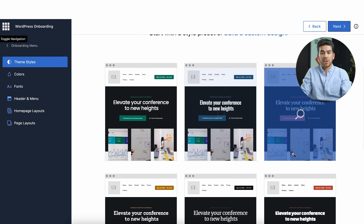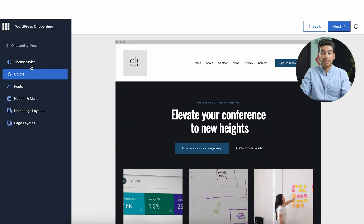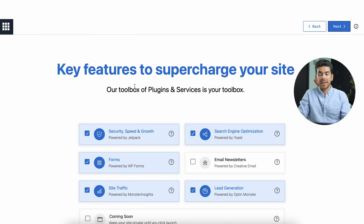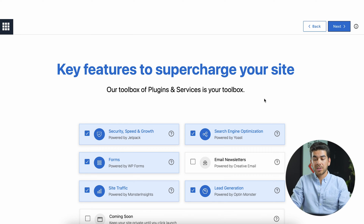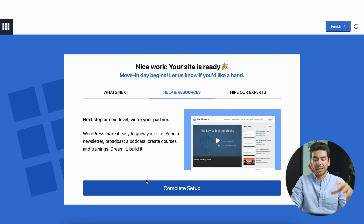As you can see, there are a bunch of different templates you can go through, and you can also customize the colors. The things you can change on this template are themes, colors, fonts, heading and menu, home layout, and page layout. After you've selected all that, you can click Next. It will then ask you to add all your plugins for your website. Once you've finished with that, click Next and just like that, your website is set up after you click Complete Setup.